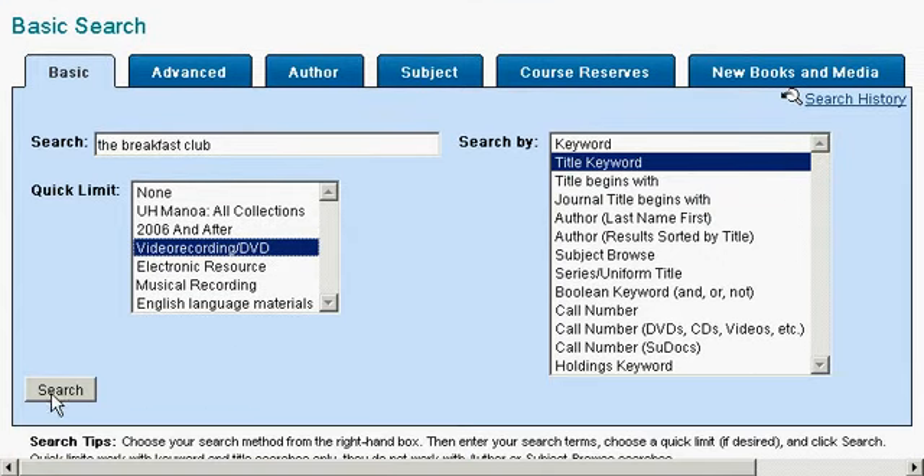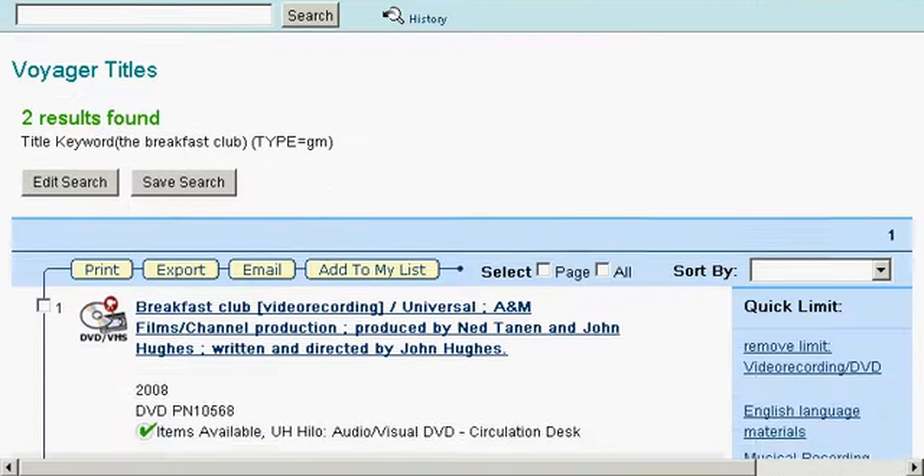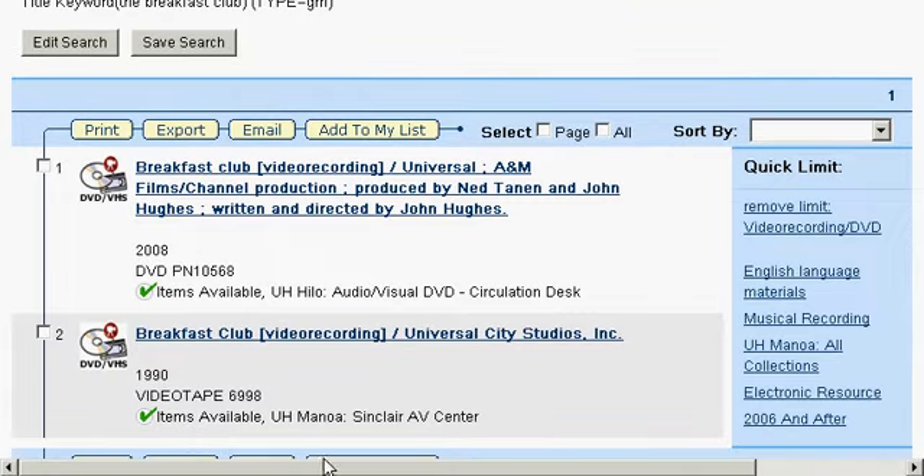Scroll down and hit Search. This will take you to a results page. Go ahead and scroll down and look for your movie. You want to look for the DVD or VHS icon and the green check, which will show you where items may be available. The second choice looks to be our pick, so we will click on that.